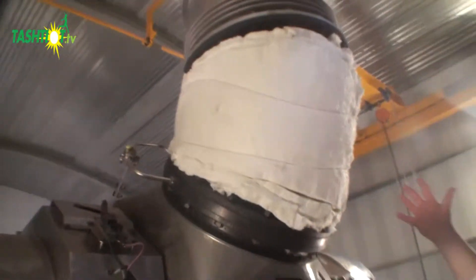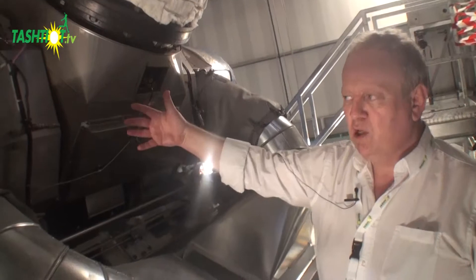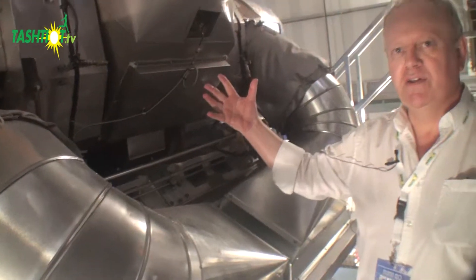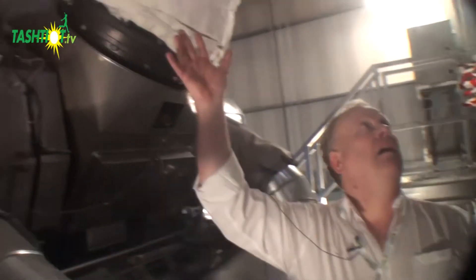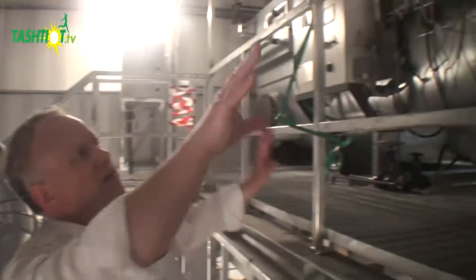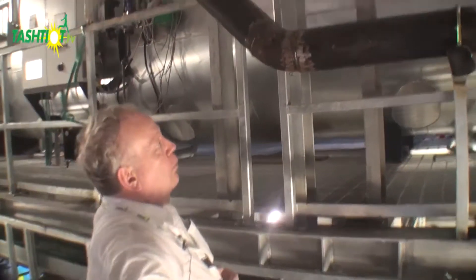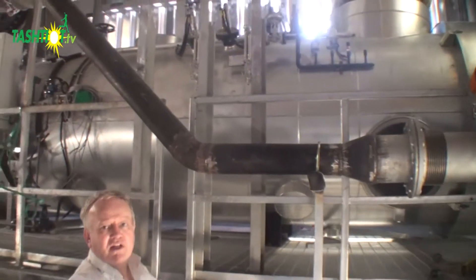Above us we see the exhaust gas from the turbochargers. The exhaust gases drive the turbocharger to compress the air and push it into the cylinders. The exhaust gases are then utilized in a shell boiler — a waste heat recovery boiler — that will add to the efficiency of the cycle.